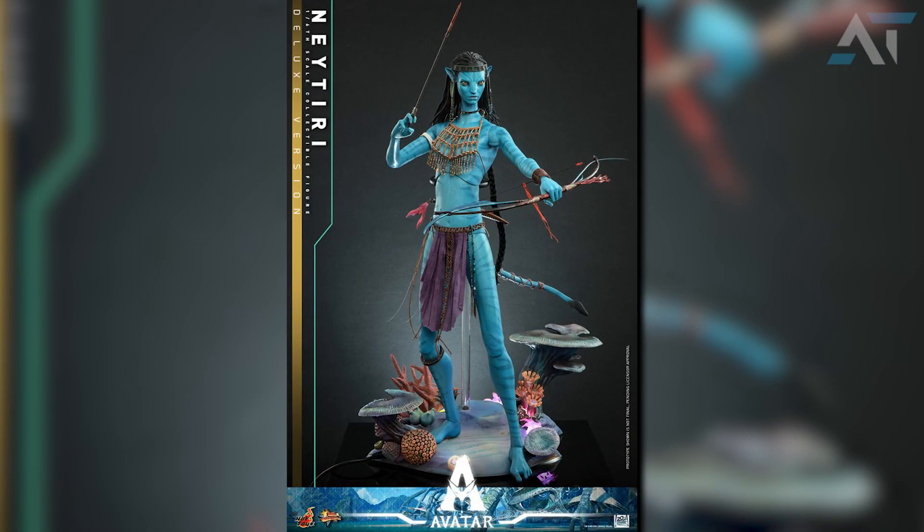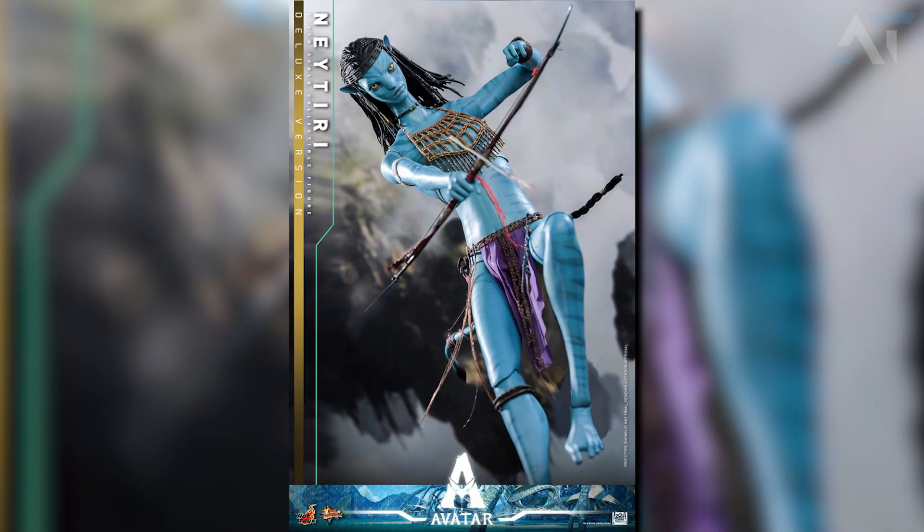Moving on to the Neytiri figure, priced the same as the Jake figure at $335 USD for the collector's edition and $380 USD for the deluxe version. Neytiri stands about 44cm tall and is also based on her appearance in Avatar: The Way of Water. This one also includes highly detailed hair sculpture and fabric hair implantation, a sculpted headpiece with feathers, delicate paint works capturing facial and body patterns with luminous reflective effects, carefully designed outfit with armbands and gauntlets all sculpted, and iconic weapons and accessories such as a dagger, arrow, and bow.